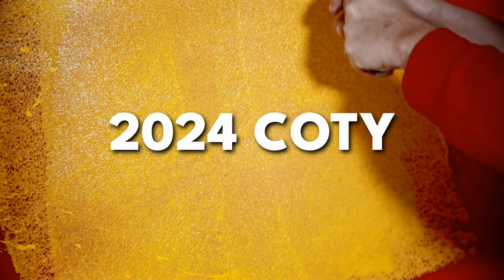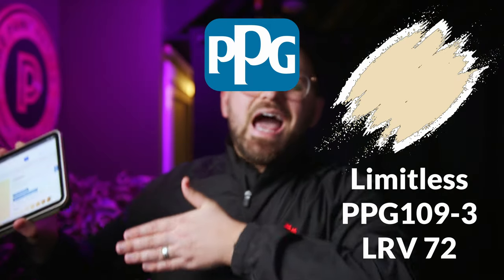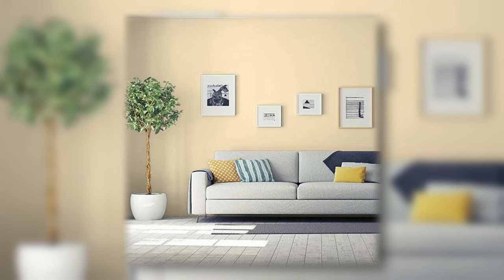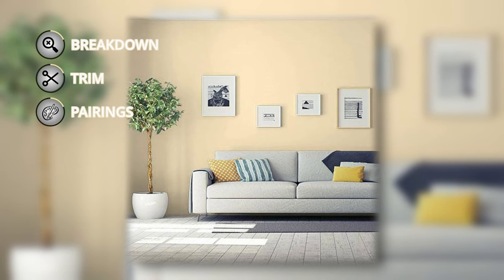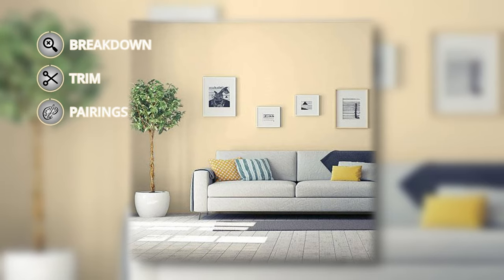In this video we're going to talk about the 2024 color of the year, Limitless. This is a paint color from PPG slash Deluxe depending on your region, and it was recently crowned the color of the year for 2024. I'm going to give you my thoughts on it, and also a color palette that I put together based on this color.